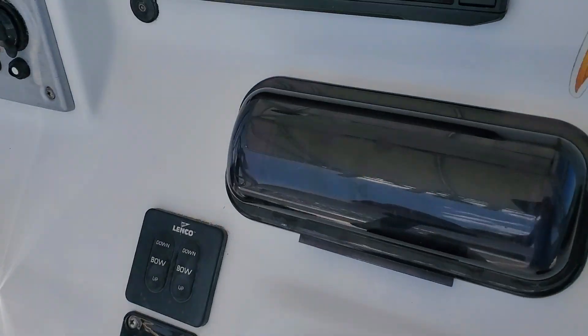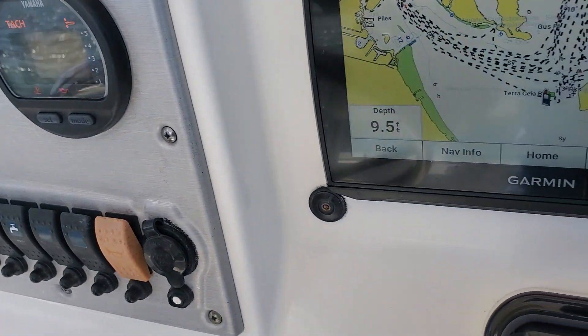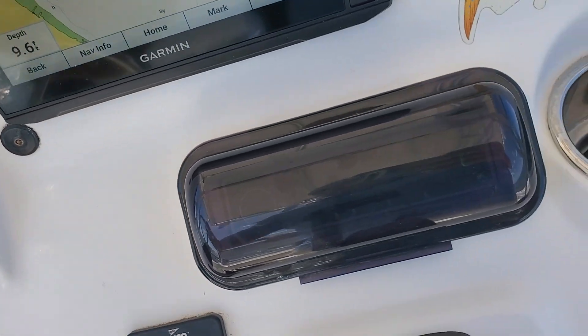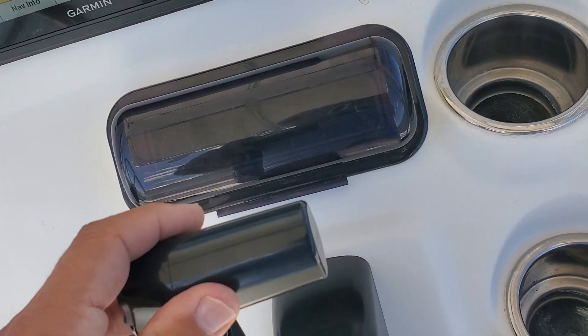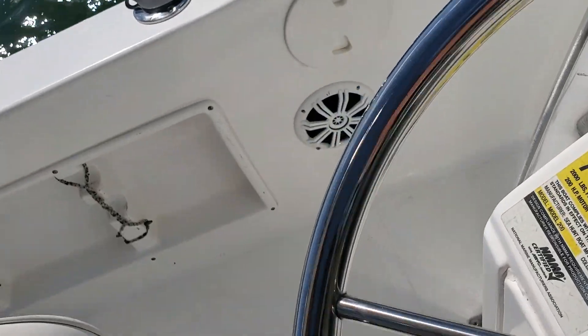Let's make this a run-in video. We're going to do just a quick full power run to show that the boat is operating normally. It shifts very nicely. I got the trim down — the trim seems normal.